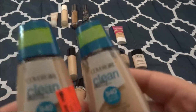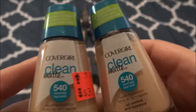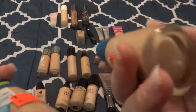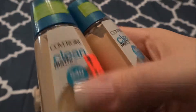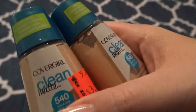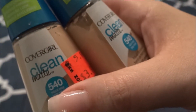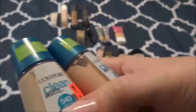I have two of these CoverGirl Clean Matte in the shade 540. As you can tell they were on sale — that's why I purchased them. I used this one a couple of times and never used this one. From what I remember I did like it, but nothing stood out so great that I would run out and purchase it again. I do want to use these up and then that's it. They don't come with a pump, which kind of sucks, but other than that, it is what it is.